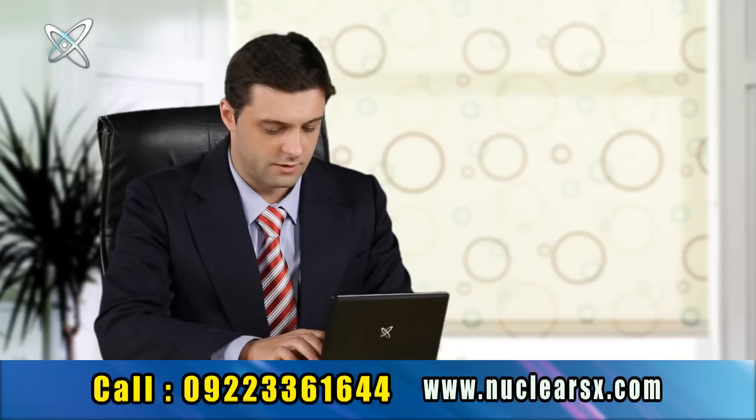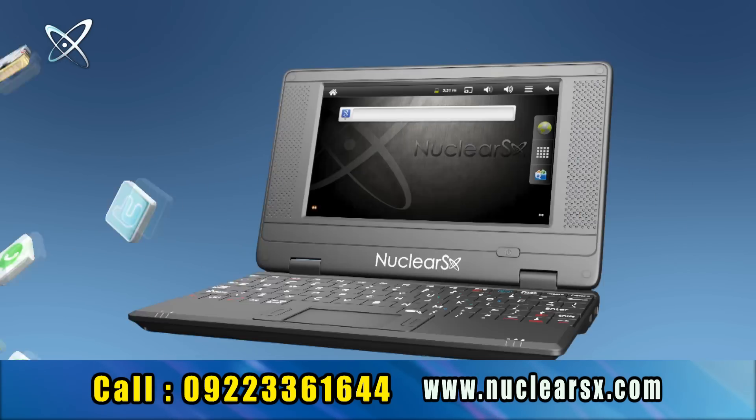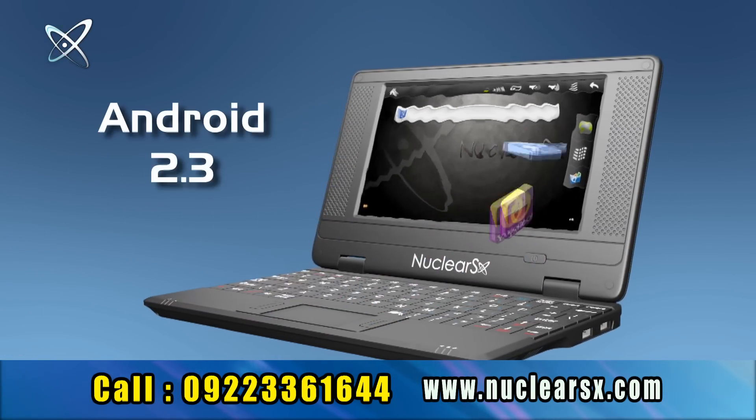mail, open and read attachments, watch videos, listen to music, do your day-to-day work, chat, broadcast and stay connected with the whole world. Nuclear SX comes fully loaded with the Android 2.3 version.